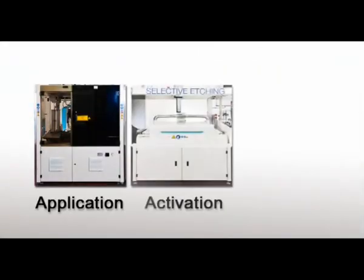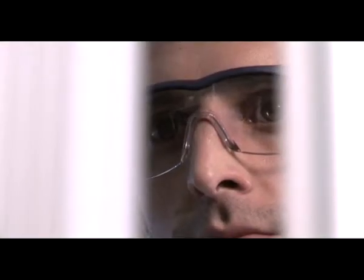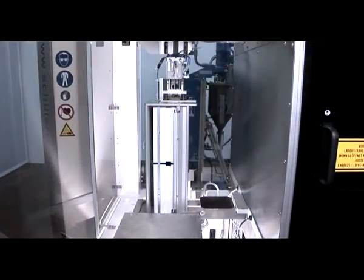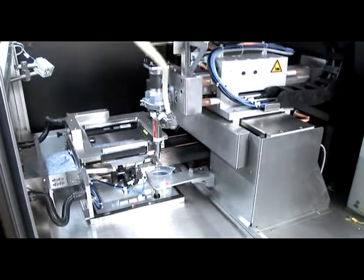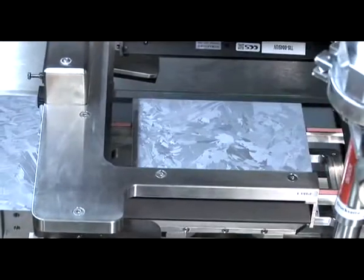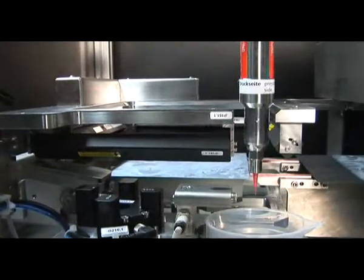The three steps are: application, activation, and rinse. The wafer arrives at the dispensing table and its dimensions are measured by a visual inspection. Afterwards, the dispenser moves along the edge of the wafer at a speed of 1000 mm per second — the step is very fast.